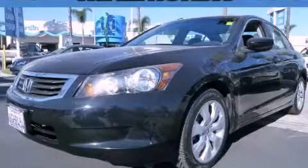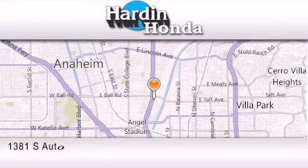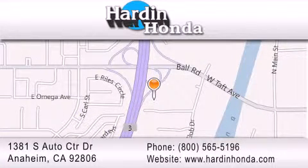Stop by today and test drive this automobile for yourself. Thank you for considering Harden Honda for your next vehicle purchase. If you have any questions, please visit our website, give us a call, or stop by our dealership. We are conveniently located at 1381 South Auto Center Drive in Anaheim.